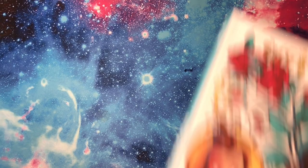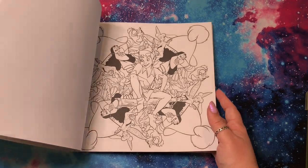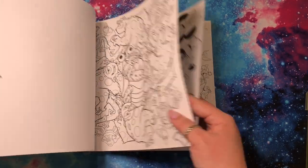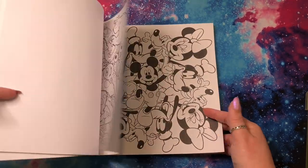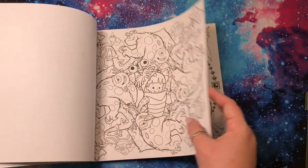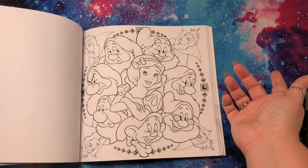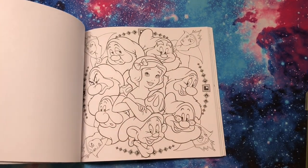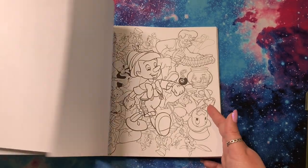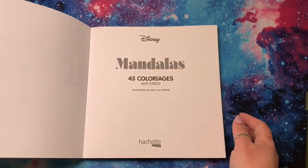I've done a flip of this one too. This is Disney Mandalas — it's a square sized book. They're kind of Mandala-y, kind of not, like this might be a good example of a Mandala because it is very much repeating. But then this one is just the characters all in a circle. Very cool, very pretty. Can't wait. And this one is single sided, so that's exciting because you can use whatever you want in there.